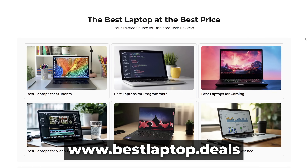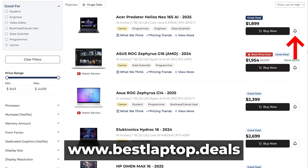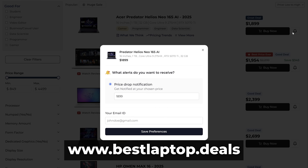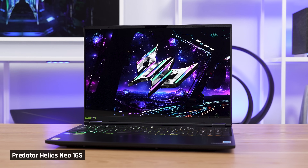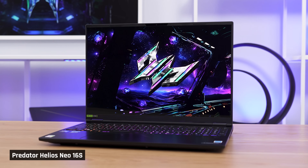We do expect this laptop will go on sale, making it an even better deal. So make sure to check out our website, bestlaptop.deals, particularly the price tracker. We just launched custom price drop notifications, so give that a go too. Acer laptops regularly go on sale for around $200 to $400 off, and if you end up buying this laptop for $1,500, that would be incredible. The Predator Helios Neo 16S is one of those rare laptops that is actually worth its MSRP.